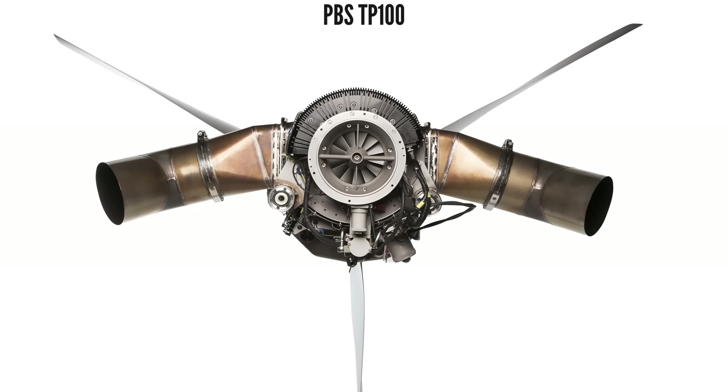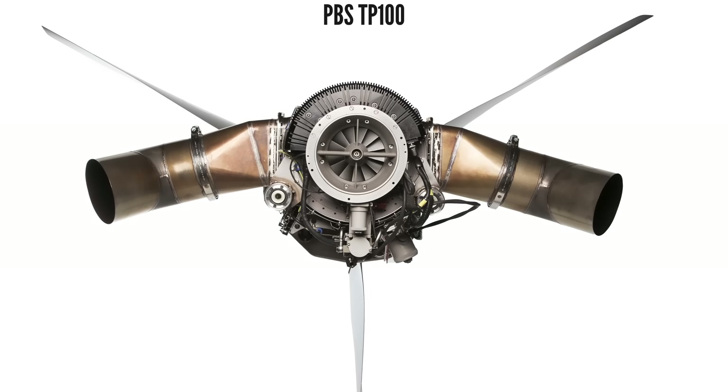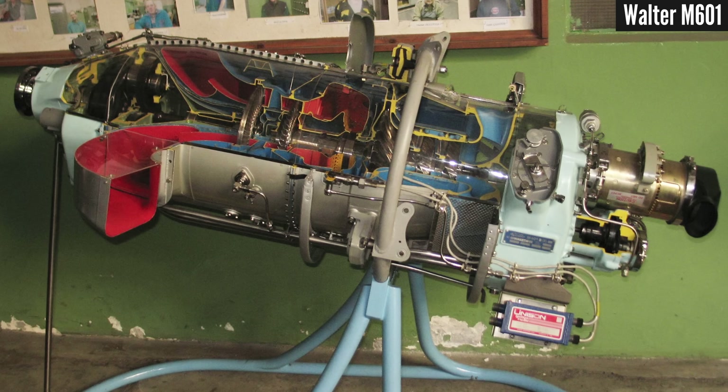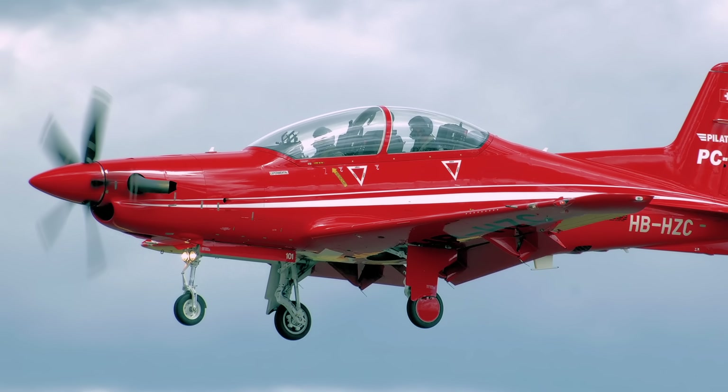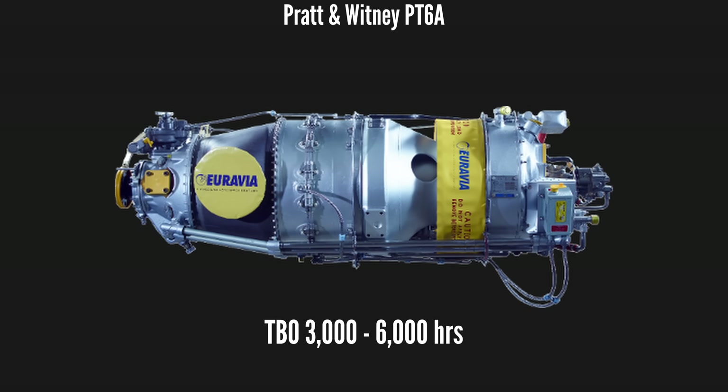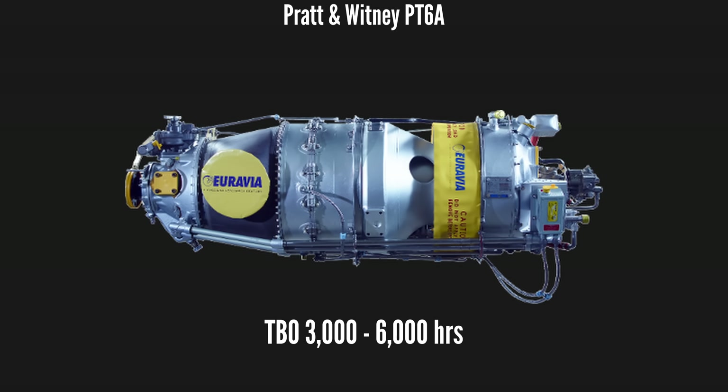And despite being lightweight, they are extremely durable, with significantly higher TBO hours than piston engines. For example, the popular Pratt & Whitney PT-6A turboprops have TBOs between 3,000 and 6,000 hours, depending on the variant.